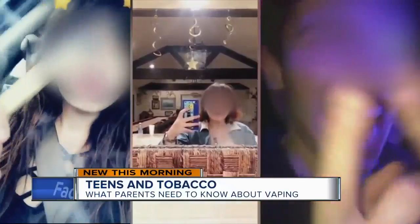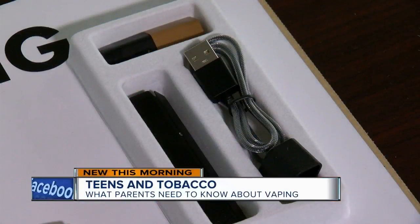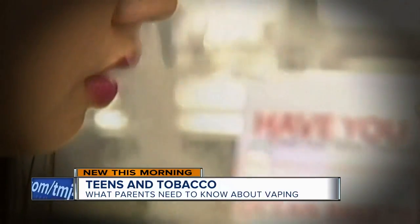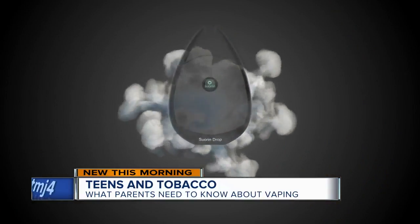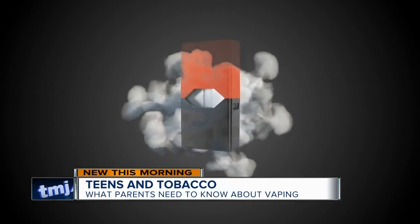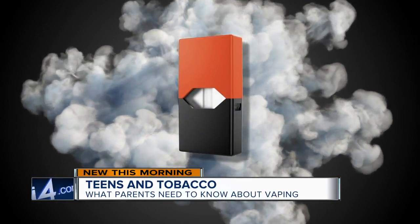They look nothing like a pack of cigarettes, but most of these new vape products popular with teens contain nicotine, and parents and teachers might mistake them for electronics. Here's one in the shape of a teardrop. Another looks like a flash drive. And these tiny, high-tech-looking gadgets are e-cigarettes, too.